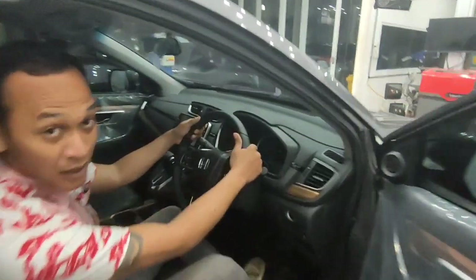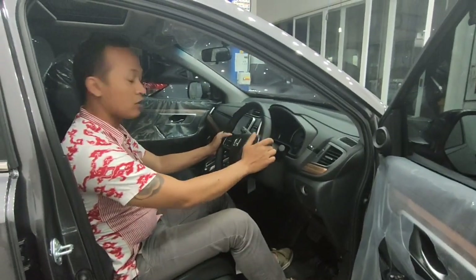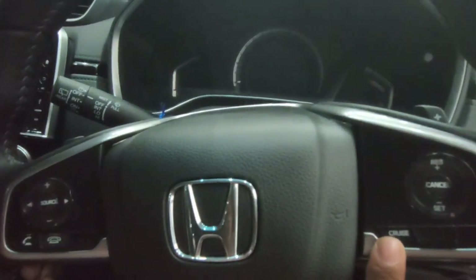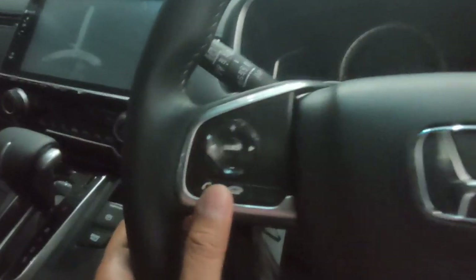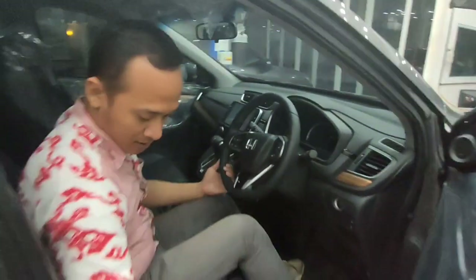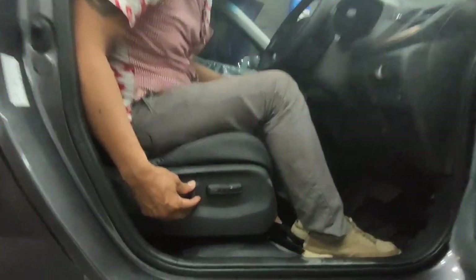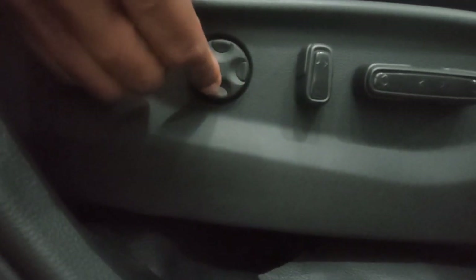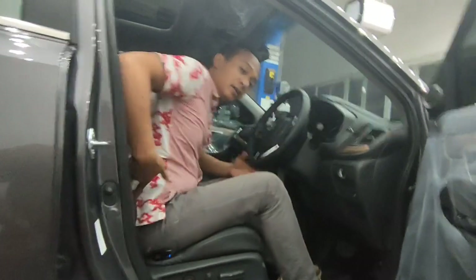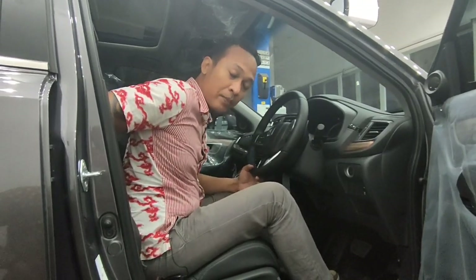Untuk setirnya juga soft touch. Ada kontrol audio di setir, termasuk cruise control untuk menambah dan mengurangi kecepatan, kontrol audio, dan jawab telepon. Untuk kursi pengemudi ada electric seat yang bisa maju mundur secara otomatis dan sandarannya bisa diatur. Yang spesial dari CR-V Prestige ini ada lumbar support untuk menambah ganjalan di punggung supaya tidak mudah capek dalam perjalanan.